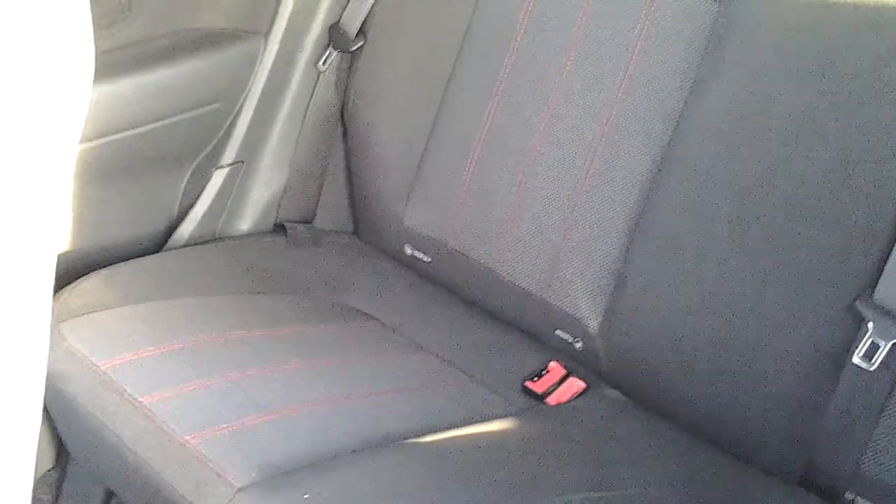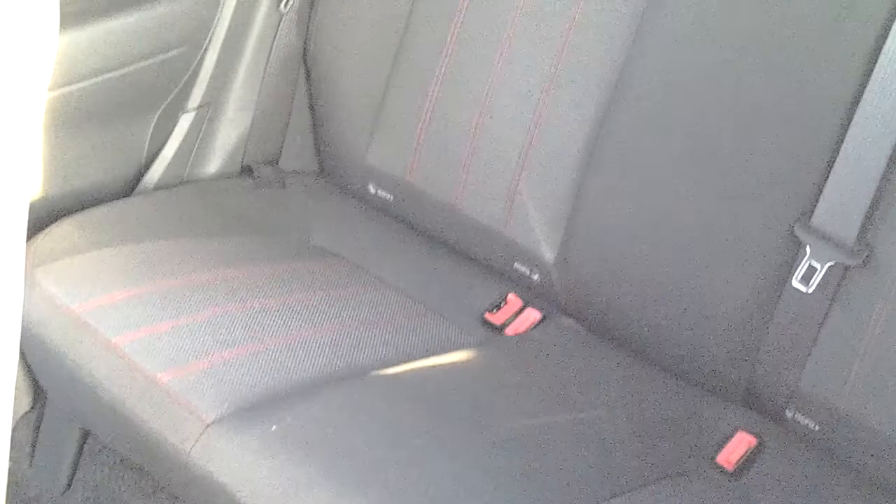We have front electric windows, Isofix seating in the rear, and again the red stitching throughout.